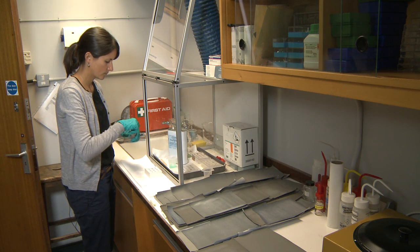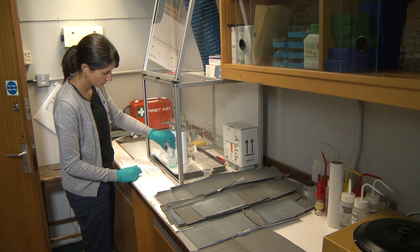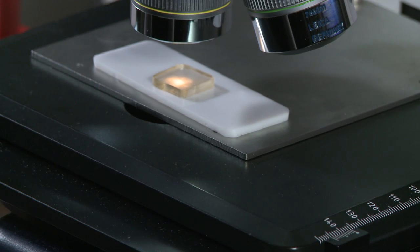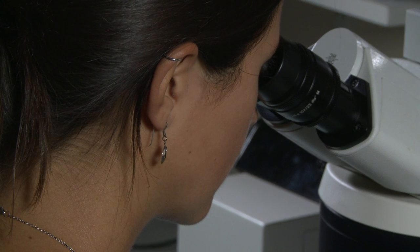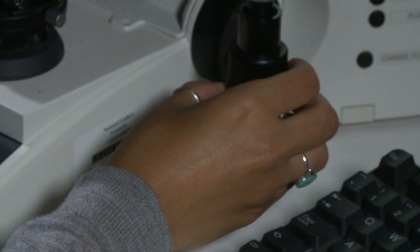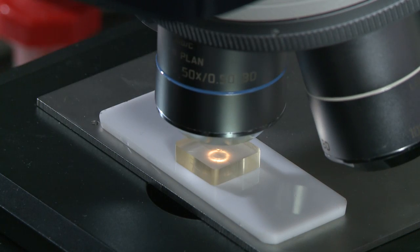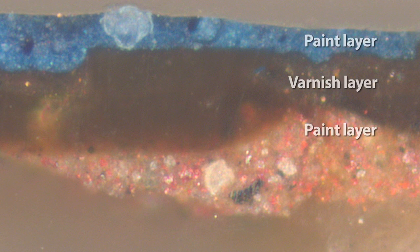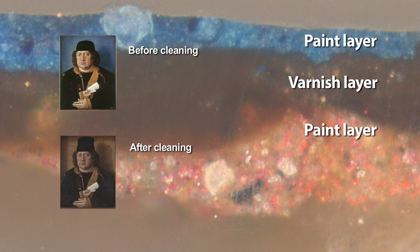Once we have our paint sample we can take it to the scientific department to prepare it for analysis. Once prepared in a resin block we can look at it down the microscope, magnifying it from 50 to 1000 times the actual size. This cross section shows the blue paint we can see on the surface of the portrait, and underneath it is clear that there is a different paint which is a brown colour made up of a mixture of yellow, red, black and white. We can see from this that the background at some stage was actually brown.